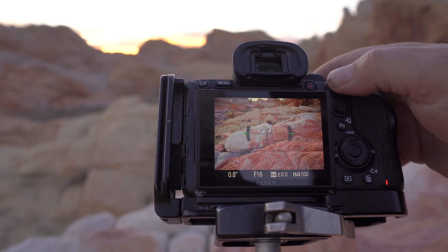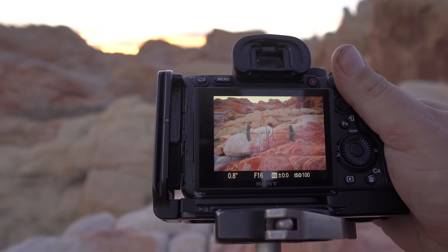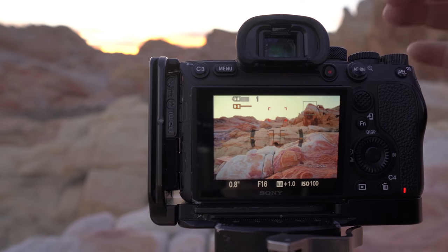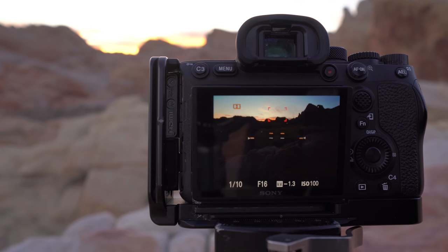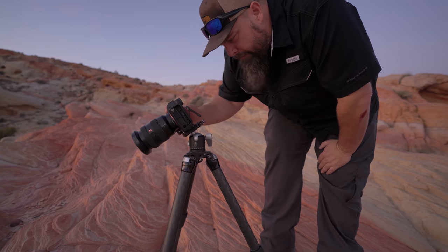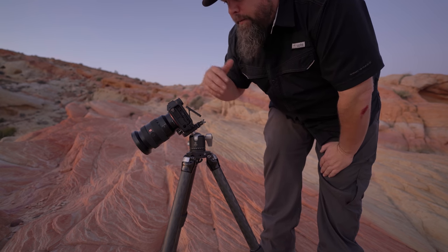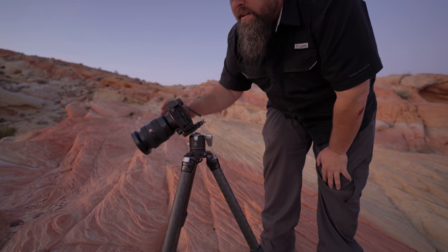I'm doing a focus stack here. I'll focus on my background - those distant rocks are pretty much going to be infinity - shooting at 16 millimeters. Now I'll tip up, keep the digital level still level, and reshoot with the same exposure. Then I'll darken my frame and get a sky frame for the background. I'll continue to shoot as the light changes - right now might be as good as the sunset gets, but it might get a little more colorful. When focus stacking, you really need more frames close to the camera than you do far away.